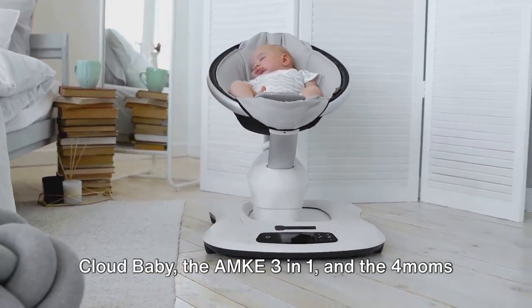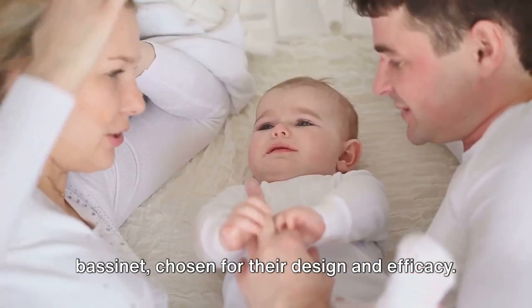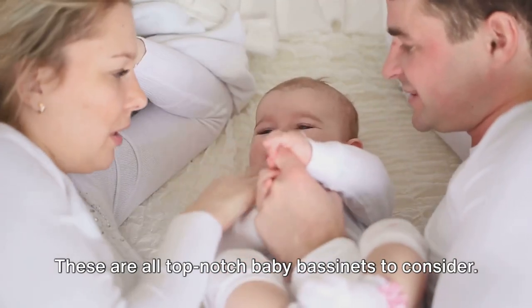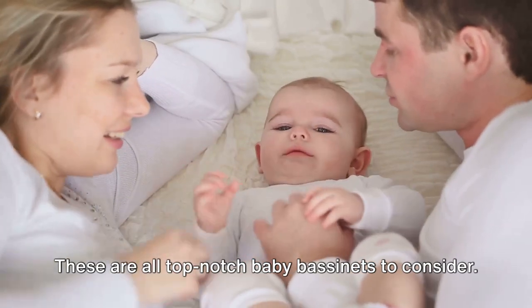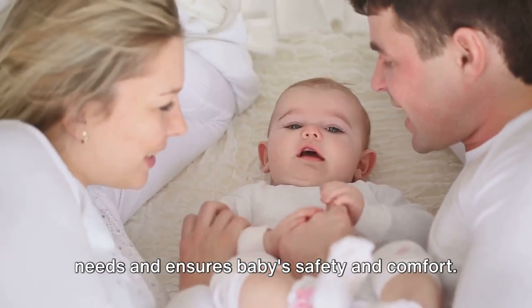To recap, our top three included the Cloudbaby, the AMKE 3-in-1, and the 4Mums Bassinet, chosen for their design and efficacy. These are all top-notch baby bassinets to consider. Remember, the best bassinet meets your needs and ensures your baby's safety and comfort.